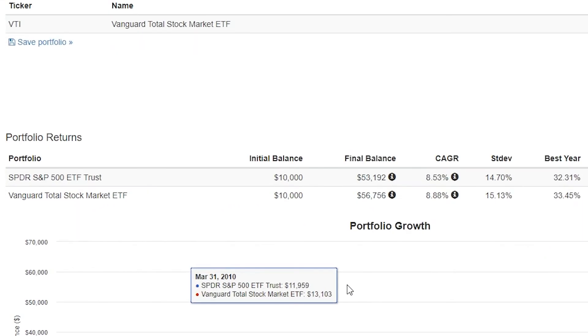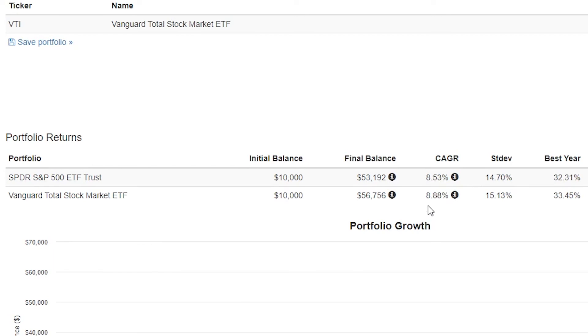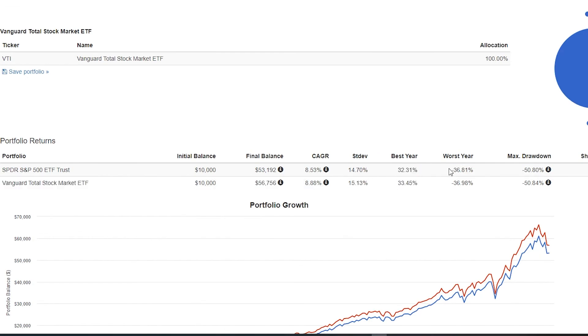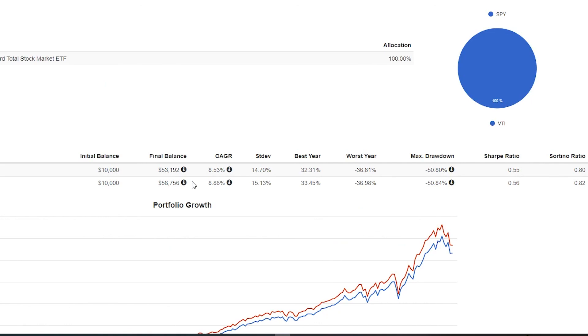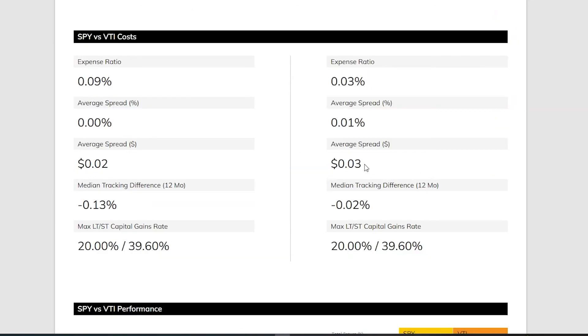Holding SPY you would have turned $10,000 into $53,192, but with the Vanguard total stock market ETF you would have turned $10,000 into $56,756. VTI is slightly more volatile with slightly better and worse years. Importantly, this backtest doesn't account for the expense ratio — and VTI is three times cheaper than SPY, which increases its profitability advantage even further.